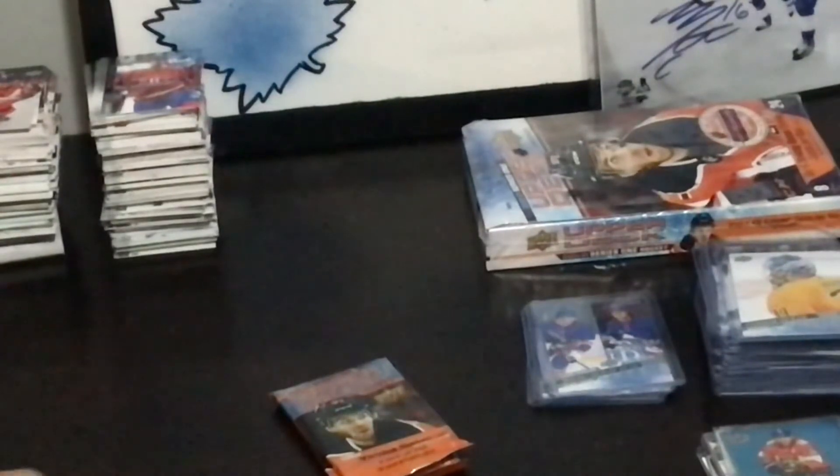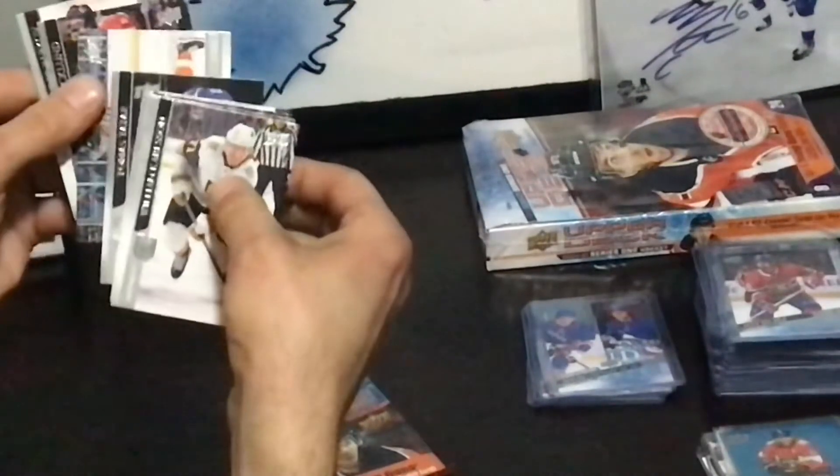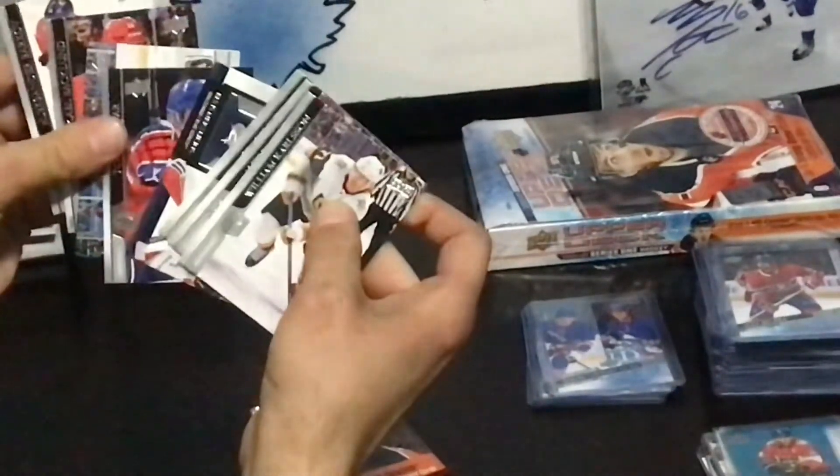These guys are snakes — they put everyone with the name Alex in here so you can have a mini heart attack. All right. Two more. Five boxes in — no Lafrenière. That is scary.